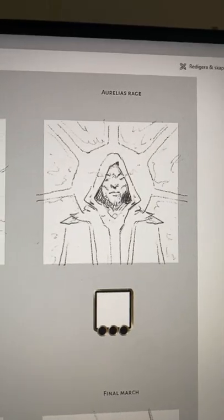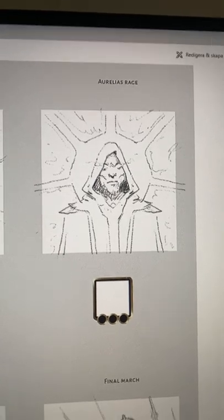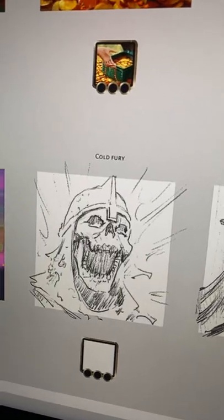We also changed Aurelius Rage to make it slightly less literal than the first interpretation. But these ones down below — the Final March, the Necrotic Resurgence, and the Cold Fury — stay as they are.